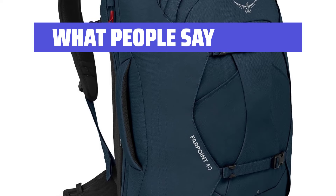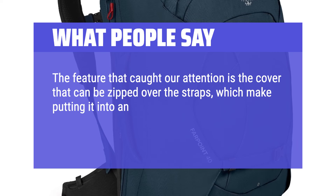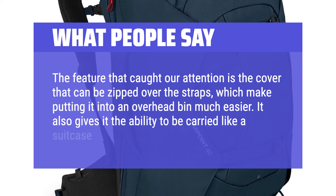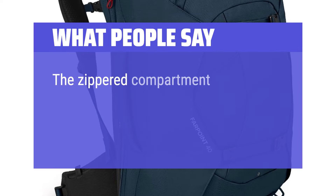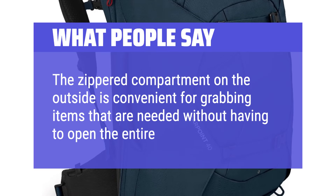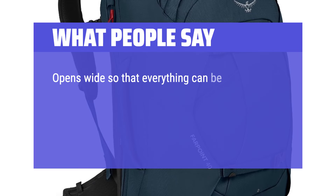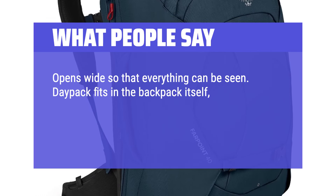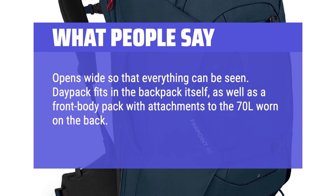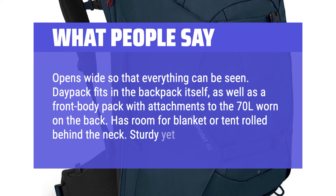What People Say: The feature that caught our attention is the cover that can be zipped over the straps, which makes putting it into an overhead bin much easier. It also gives it the ability to be carried like a suitcase. The zippered compartment on the outside is convenient for grabbing items without having to open the entire backpack. Opens wide so that everything can be seen. Daypack fits in the backpack itself, as well as a front body pack with attachments to the 70L worn on the back. Has room for a blanket or tent roll behind the neck. Sturdy yet lightweight.